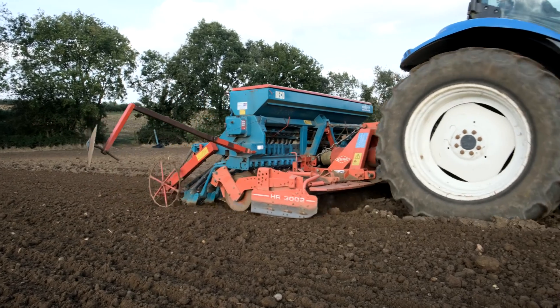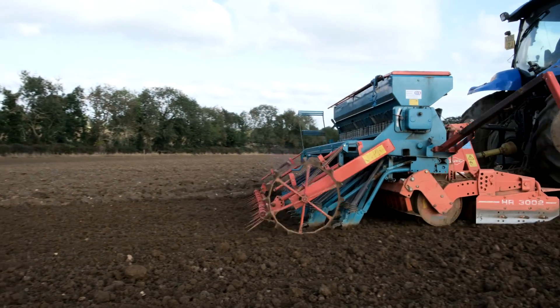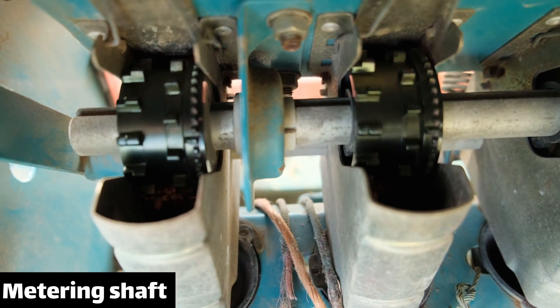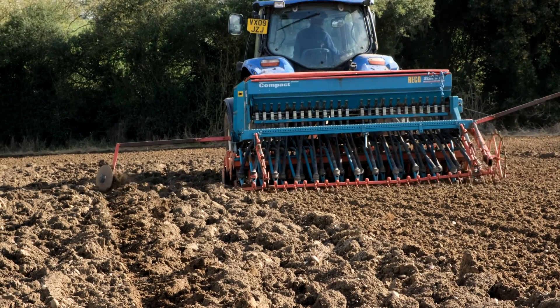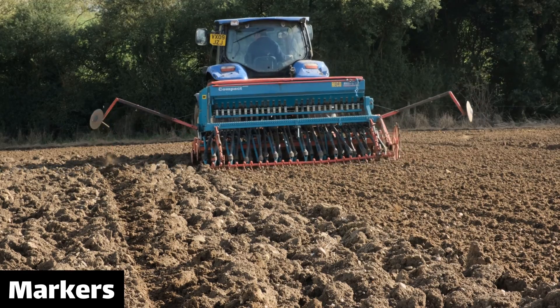This drill works in the same way as the old ones. The metering system is powered by a wheel in contact with the ground, which powers a shaft that pushes seed from the hopper and into the pipes where it's delivered to the ground. With drilling it's very important that you don't miss bits, so drills have markers on them to create a groove for you to follow along the next run.